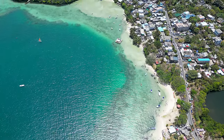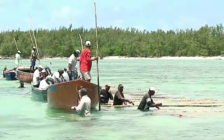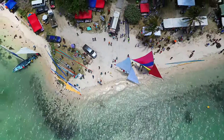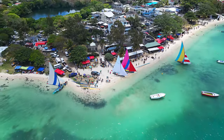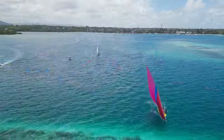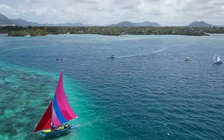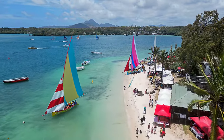Trou d'Eau Douce, the little village with great hospitality — people here live on the rhythm of the sea. The regatta boat competitions give an opportunity to the inhabitants to celebrate their passion for navigating the sea. Colorful boats compete with each other, with the ultimate aim to have fun and above all, share an enjoyable moment with family and friends.